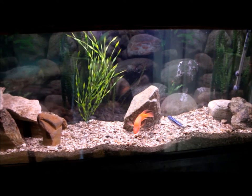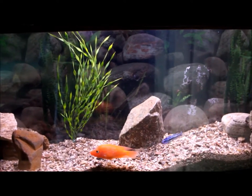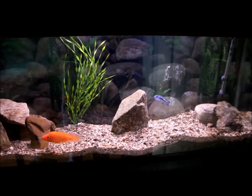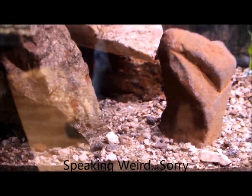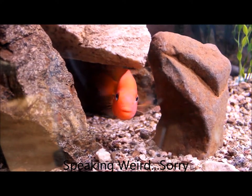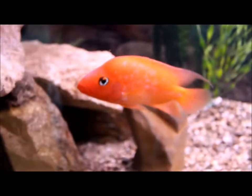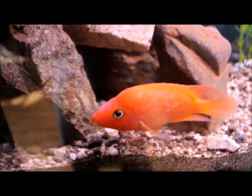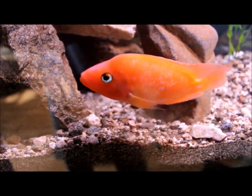Hey YouTube, this 55 gallon tank has been dormant ever since the flower horn died, but now there's a new star in this tank. Many of you guys know that my flower horn died about a month ago, and I couldn't really figure out which fish to replace him with. I finally found a fish that would be awesome to grow out — it's a common fish, but I never really gave it a try in my fish keeping experience, so I'm going to try out the Red Devil.